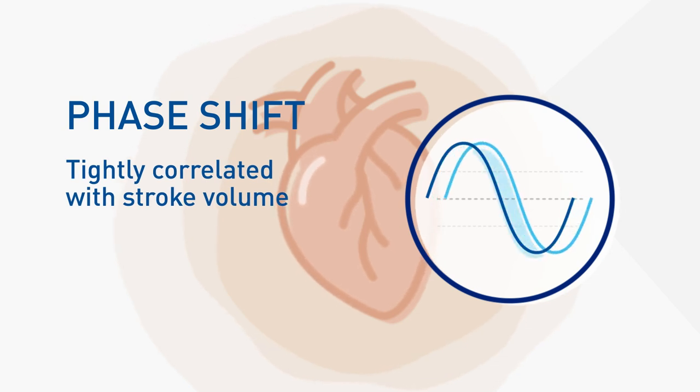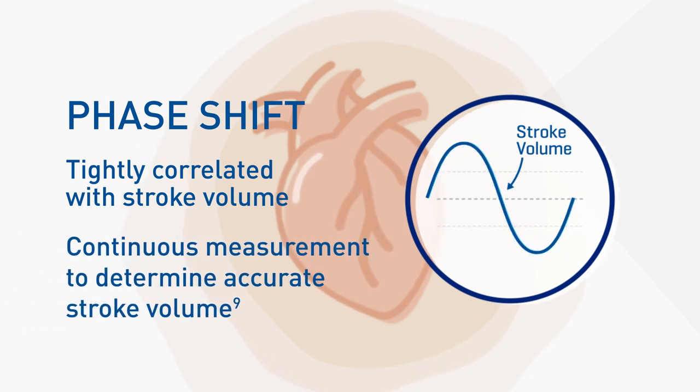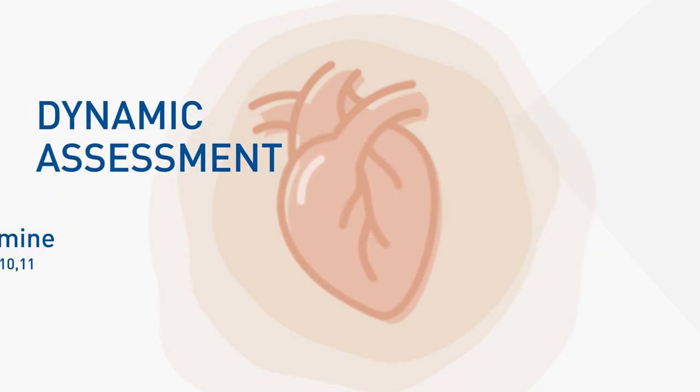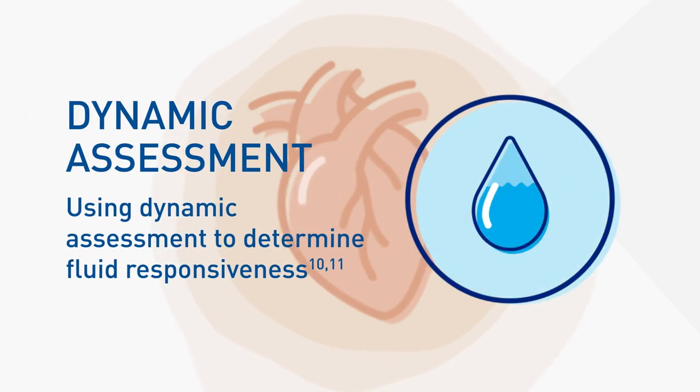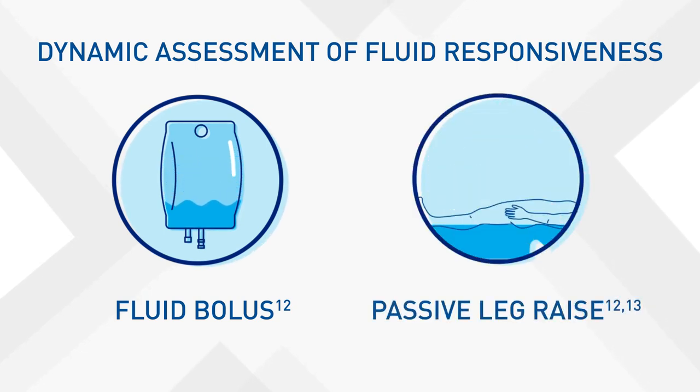Extensive research has shown that these phase shifts are tightly correlated with stroke volume. By continuously measuring these phase shifts, accurate stroke volume is determined. To determine fluid responsiveness, a dynamic assessment is performed, which challenges the heart with a small amount of fluid to gauge its response. There are two ways to perform this fluid challenge: a fluid bolus or a passive leg raise.